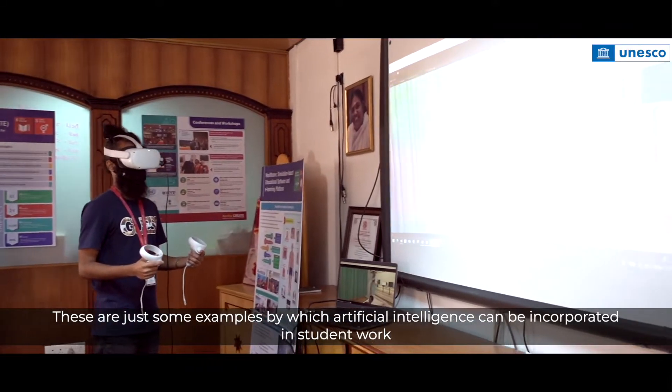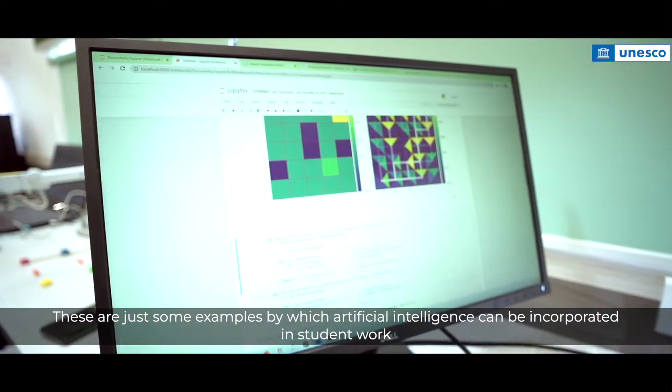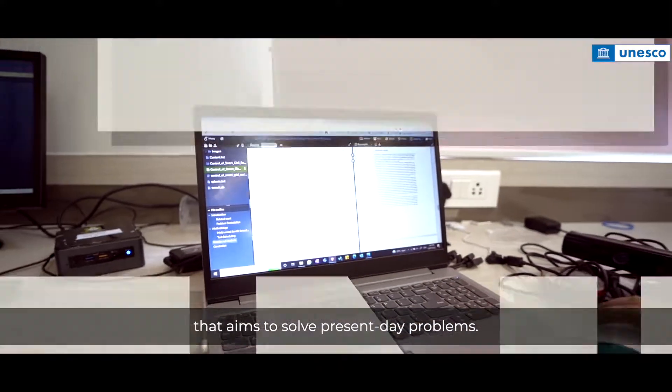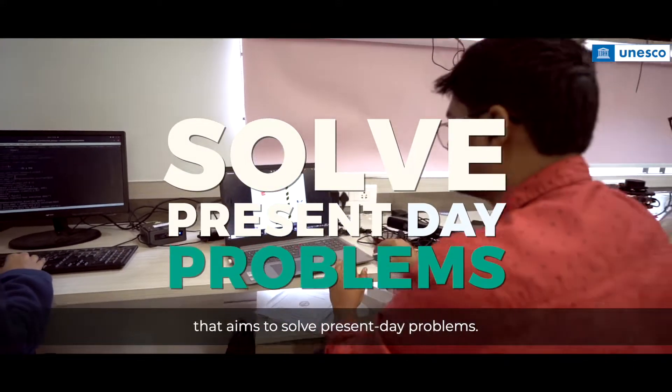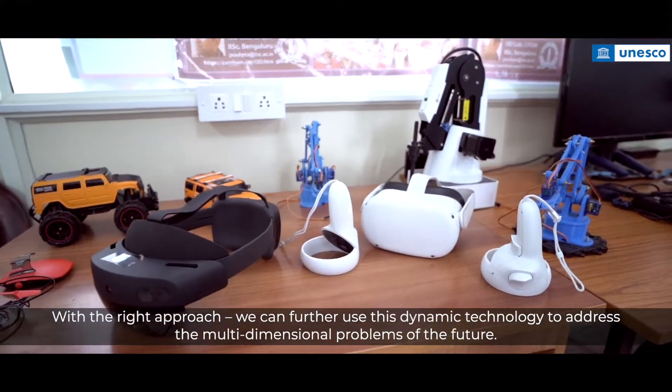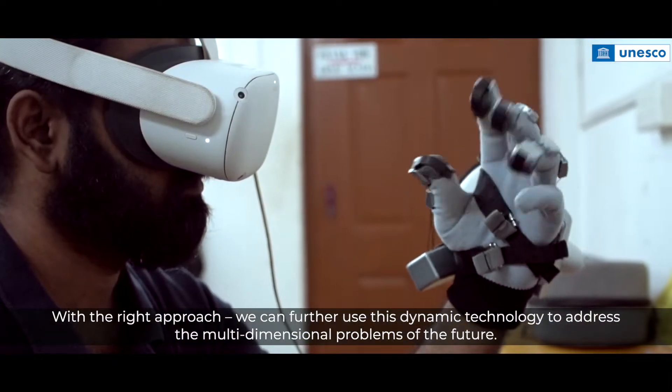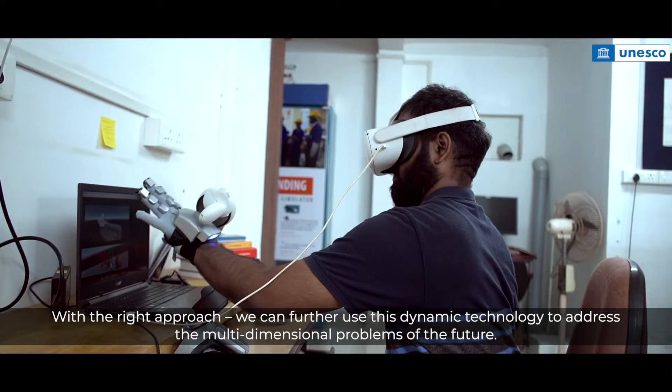These are just some examples by which artificial intelligence can be incorporated in student work that aims to solve present-day problems. With the right approach, we can further use this dynamic technology to address the multi-dimensional problems of the future.